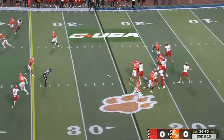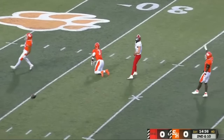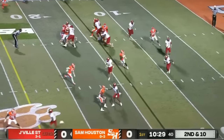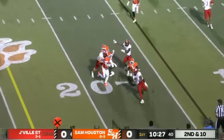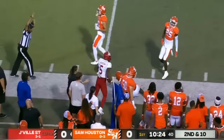Second down and ten. Smothers with time, throws up the seam — open man behind the defense, incomplete. To change things up and try to get something going with this offense, they're still going fast though. They swing it out to Malik Jackson, their top running back, and he's got the first down unless he stepped out.